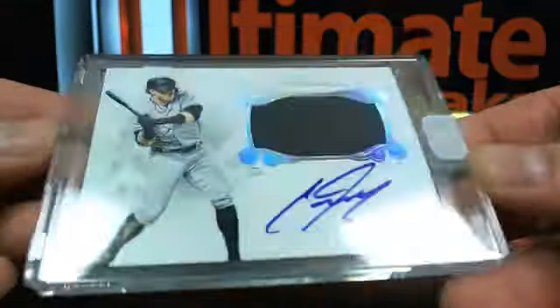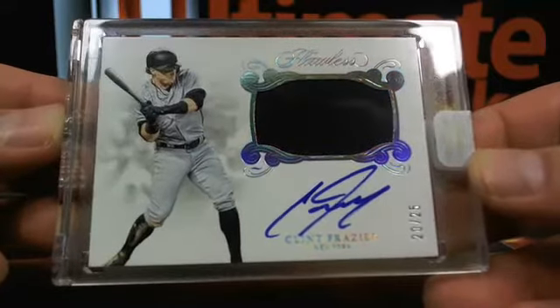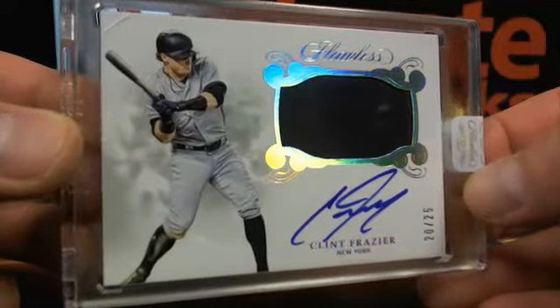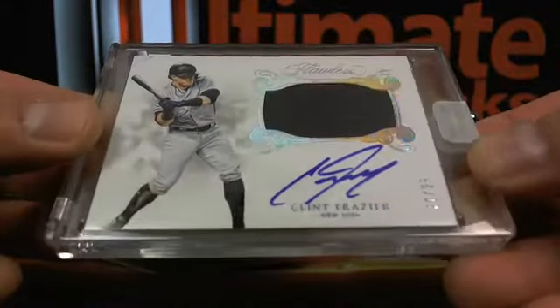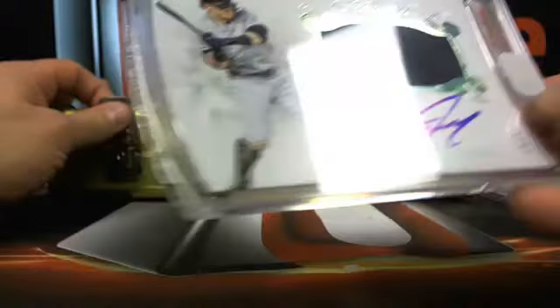Over to the Yankees — 20 out of 25 — B Hayes getting Clint Frazier, going over to the Yankees. A nice encapsulated rookie patch auto, 20 out of 25.